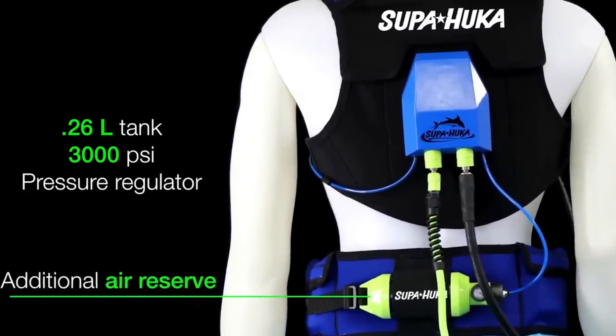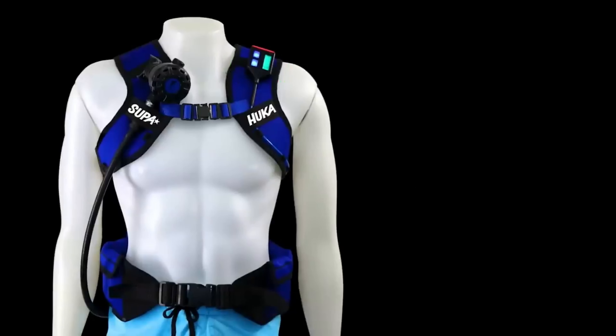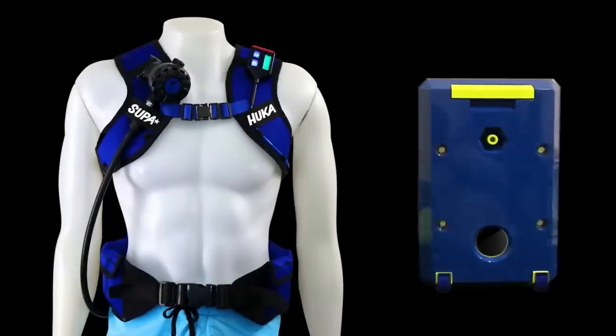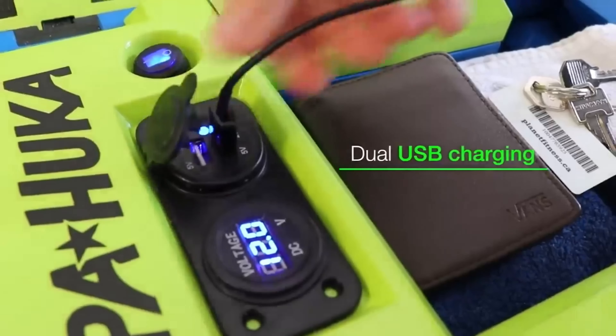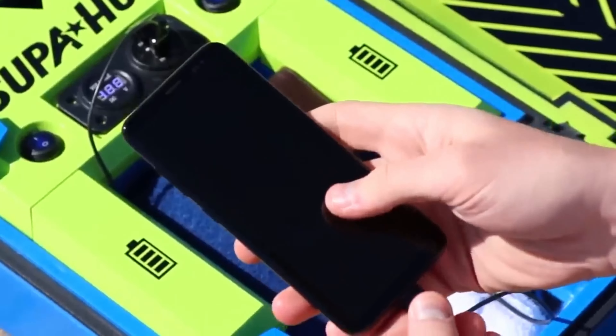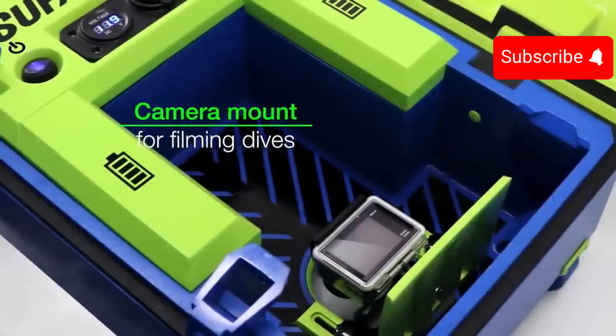With Super Hooker, you can dive up to 10 meters and spend two hours underwater. It runs on removable batteries and fits into a small suitcase, meeting hand luggage requirements for major airlines. Plus, it includes USB ports for charging devices like smartphones and action cameras. Super Hooker is priced at $700.